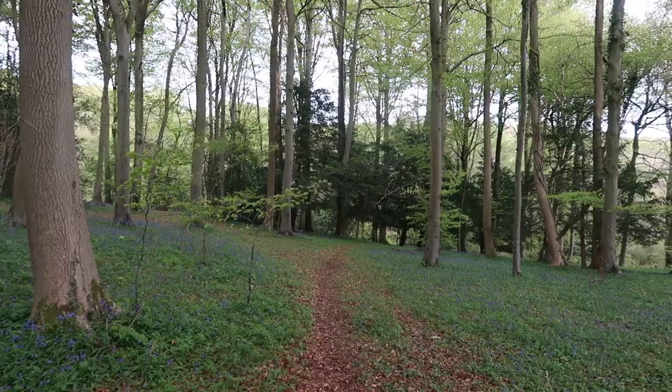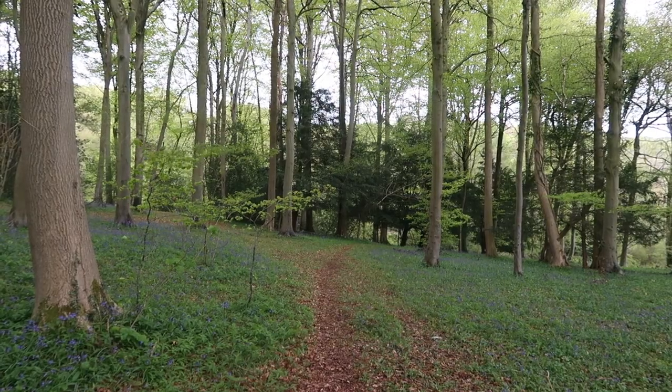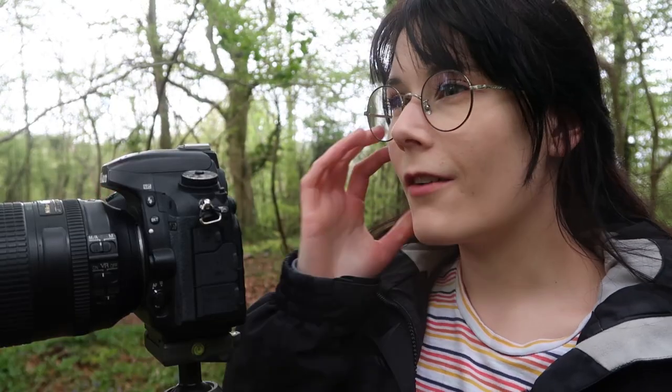A very simple first shot, but I'm quite drawn to how these trees are spaced apart. There's some movement in the leaves — a motion blur because it's quite windy today. The weather is typically British: it is currently splitting, and give it five minutes and it will be sunny.